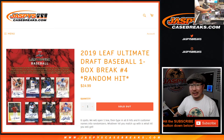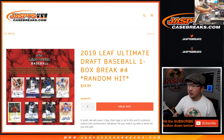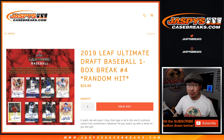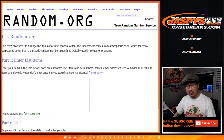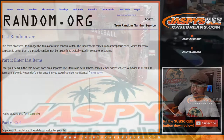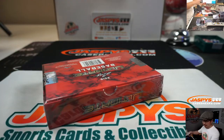Hi everyone, Joe for JaspiesCaseBreaks.com coming at you with a box of 2019 Leaf Ultimate Draft Baseball random hit break number 4 from JaspiesCaseBreaks.com. Big thanks to these folks for getting into the action. So I'm going to open up this box, type in the hits, randomize your names, randomize the hits and see what you end up with.